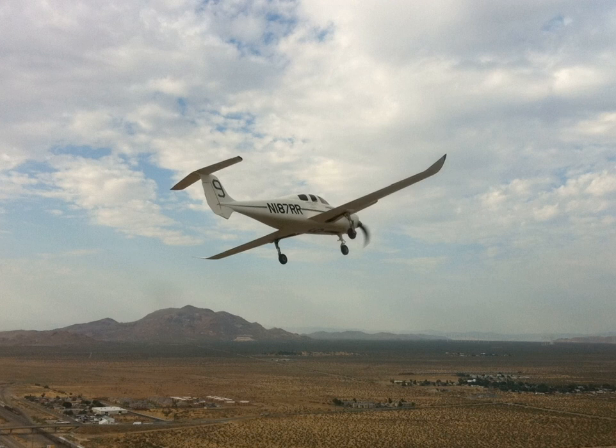Catbird holds the world record for speed over a closed circuit of 5,000 km without payload, at 334.44 km per hour, set in 2014. This is in Category C-1C, land planes with take-off weights from 1,000 to 1,750 kg.